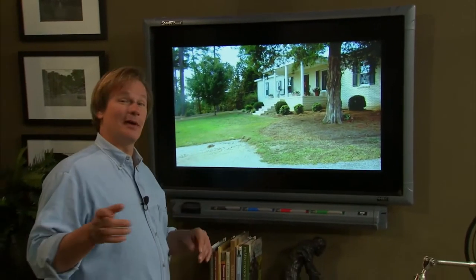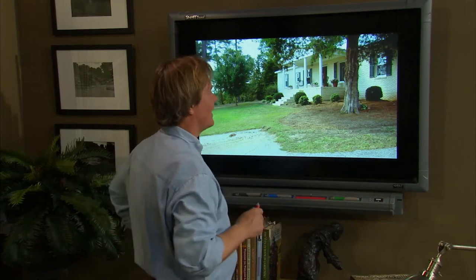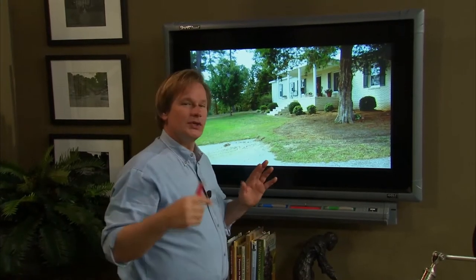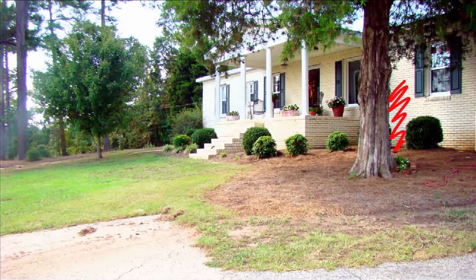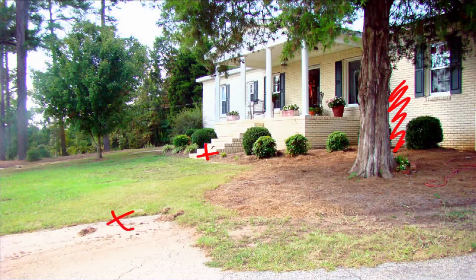This is the part of the show where I take photographs that you send to me, and we take a look at them, play around with some ideas, and do a little virtual makeover. Today we have an interesting house in South Carolina owned by Sharon. Sharon pointed out in her note that she really likes boxwoods, and that caught my eye because I love boxwoods as well — it's a great structural plant. She also said she didn't like the color of brick on the house. One of the things we did at the Garden Home Retreat is we actually did a lime wash with a pale butter yellow. Also, I think that what needs to happen here is we've got to have some connection from one side to the other.